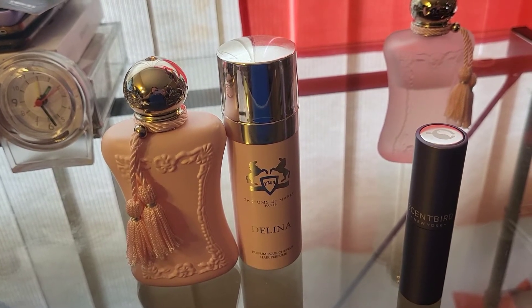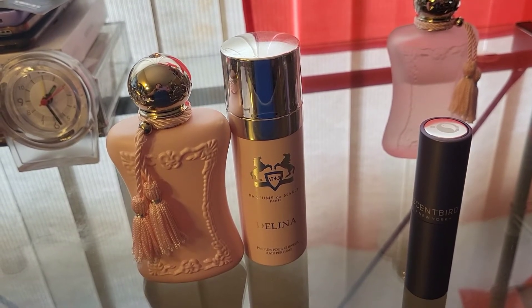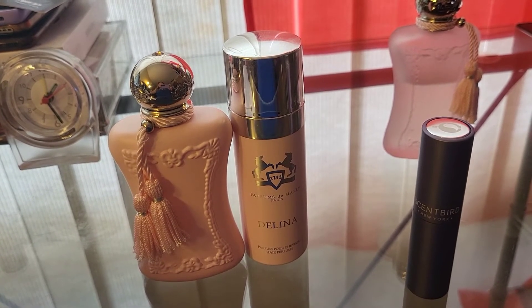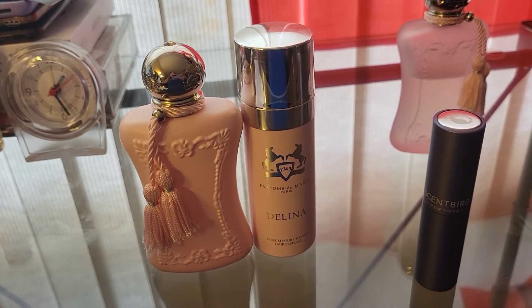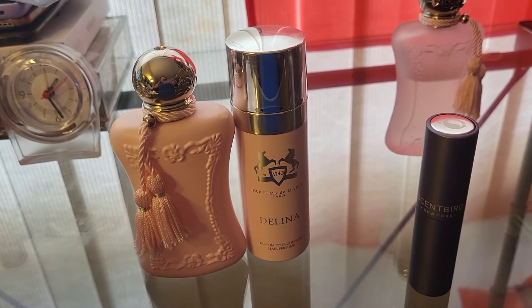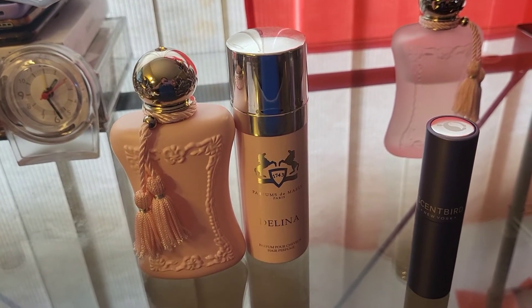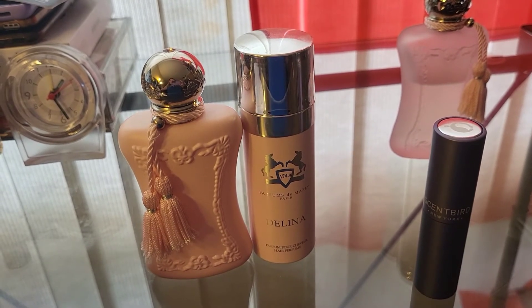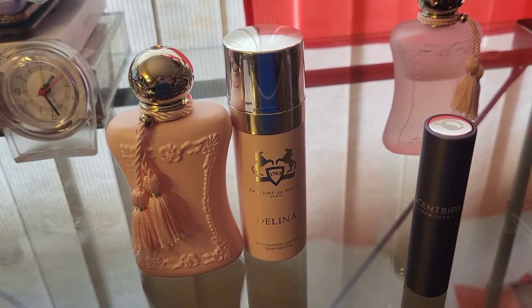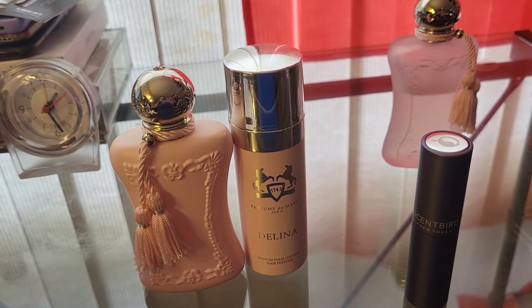Most people actually prefer the exclusive over the original Delina and say the performance is even better — better projection and longevity — which is true. But when I wear this I almost want to get rid of it; I don't want to smell like this all day. Still, it lasts all day. If you ask me whether I prefer Delina or the exclusive, definitely the original Delina — the rhubarb note and the incense note are so divine.